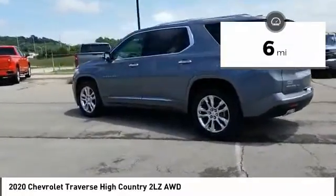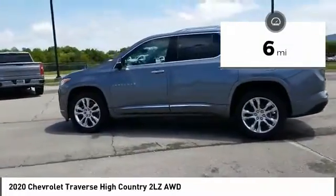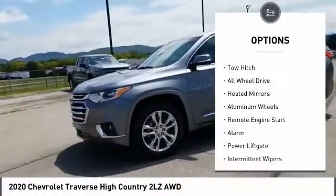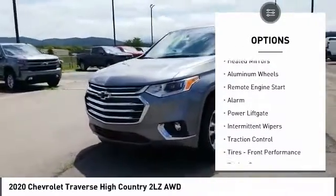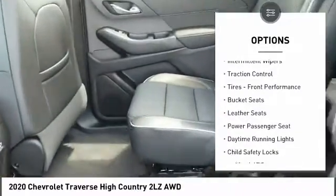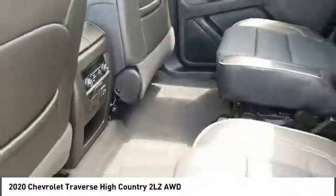This vehicle has less than 100 miles. Here are some of this vehicle's great options: tire pressure monitor, dual moonroof, blind spot monitor, tow hitch, all-wheel drive, heated mirrors, aluminum wheels, remote engine start, alarm, and power liftgate.